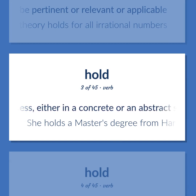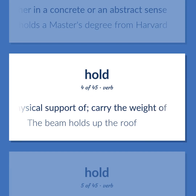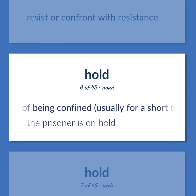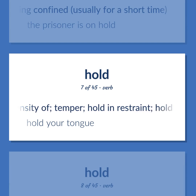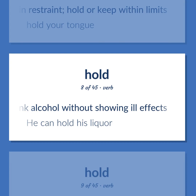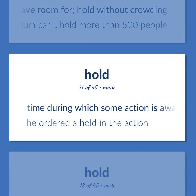Hold: have or possess, either in a concrete or an abstract sense. Example: 'She holds a master's degree from Harvard.' Be the physical support of, carry the weight of. Example: 'The beam holds up the roof.' Resist or confront with resistance. A state of being confined, usually for a short time. Example: 'The prisoner is on hold.' Lessen the intensity of, temper, hold in restraint, hold or keep within limits. Example: 'Hold your tongue.' Drink alcohol without showing ill effects. Example: 'He can hold his liquor.' Cause to stop. Have room for, hold without crowding. Example: 'The auditorium can't hold more than 500 people.' Time during which some action is awaited. Example: 'He ordered a hold in the action.'